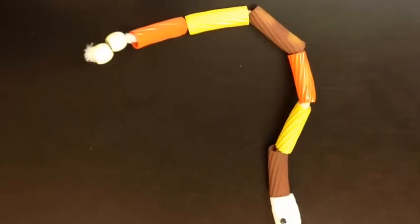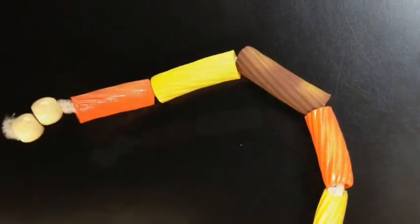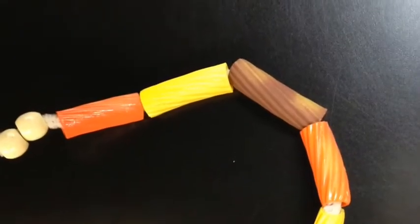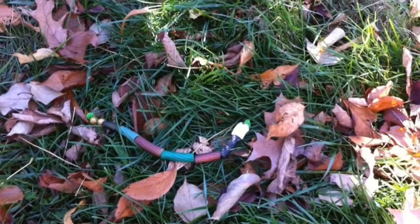We then made some camouflage snakes out of pasta, and the idea was for the kids to figure out the best colors to use so that their snake could be camouflaged outside.